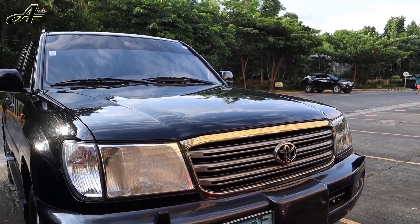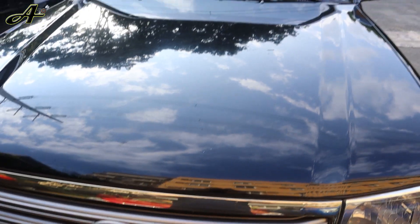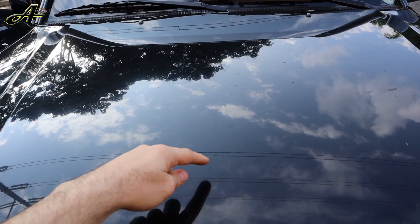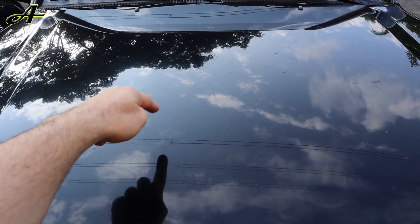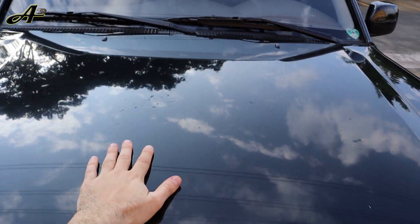Do you own a car and once it suddenly broke down and you got stranded in a traffic jam or on the highway, or are you afraid to have that experience? Today I'm going to talk about 10 parts under the hood that you should check yourself so that you can avoid such situations. To know why and how to do that, watch this video.